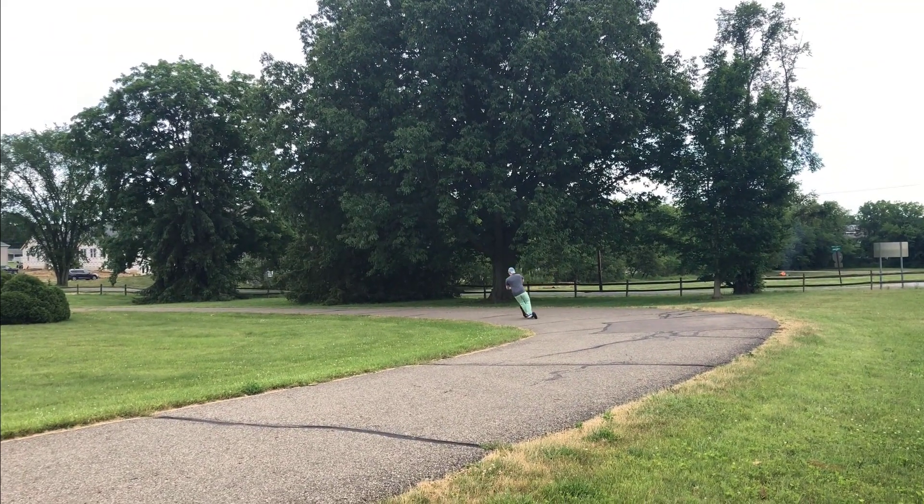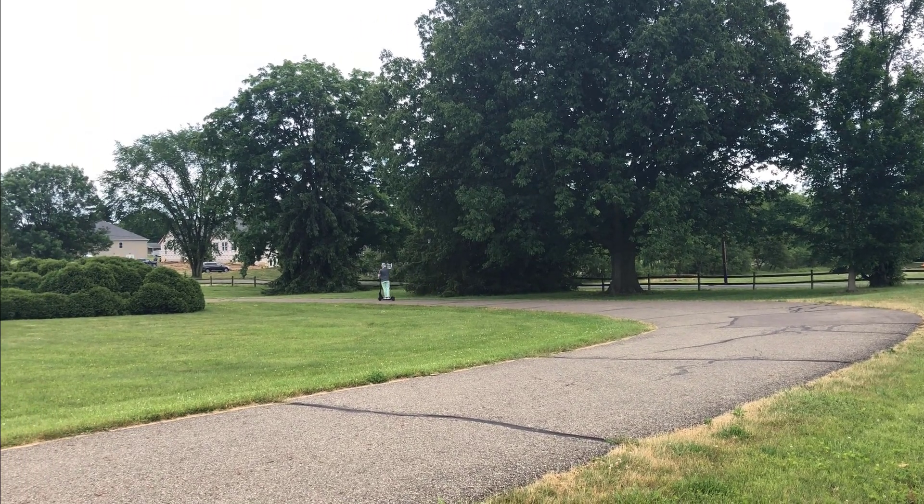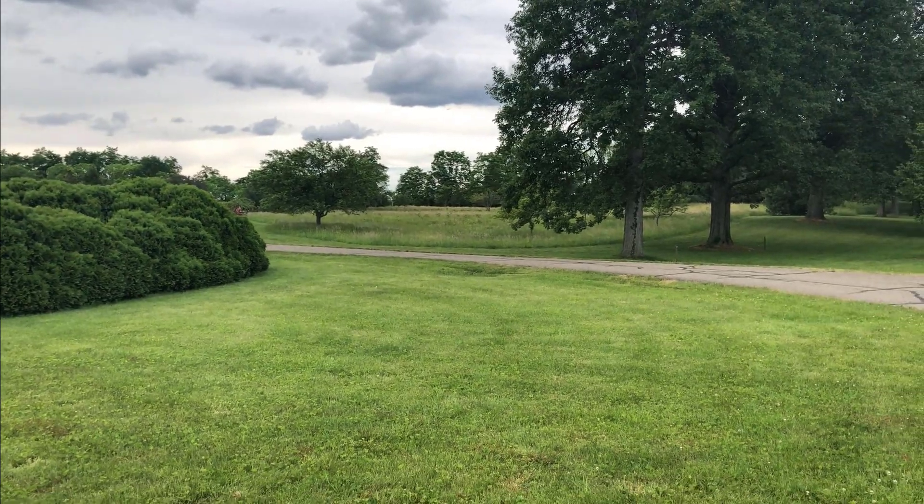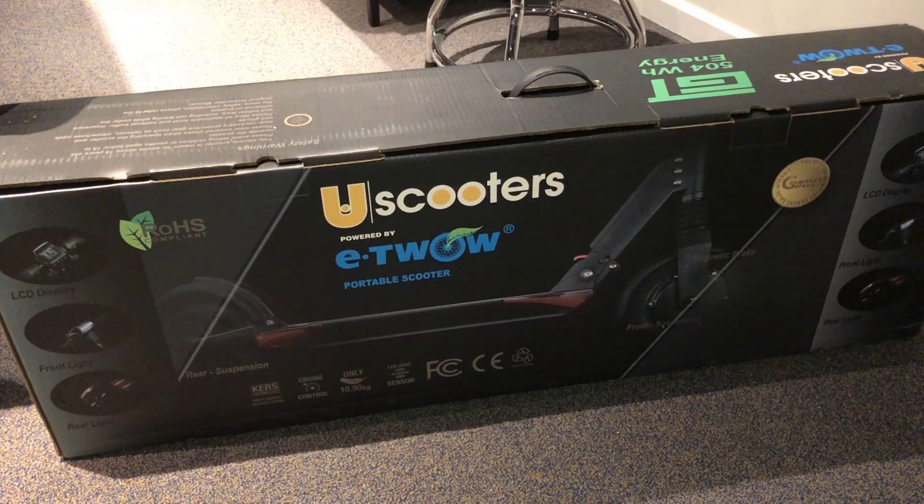Hey everyone, David here from Unqualified Critics. Today I have a real treat of a scooter: the UScooters GT 2020 model. There is some new stuff here and this is an improvement or an upgrade from the UScooter Booster Sport, which I previously reviewed, and it's improved in some very specific ways.